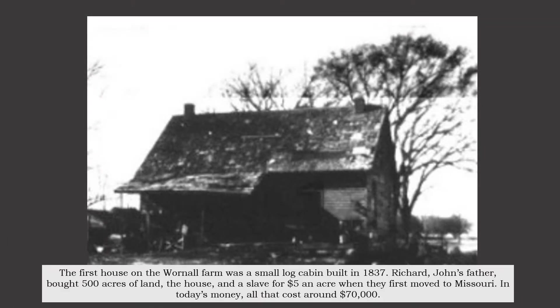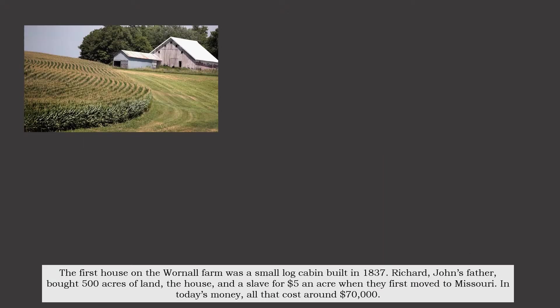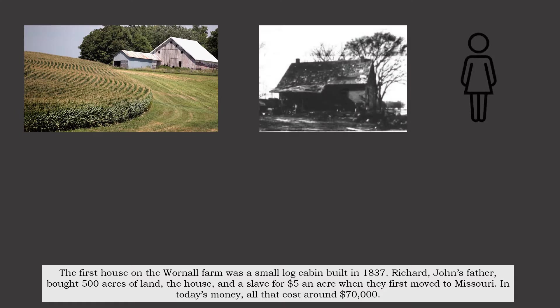The first house on the Warnell farm was a small log cabin built in 1837. Richard, John's father, bought 500 acres of land, the house, and a slave for $5 an acre when they first moved to Missouri.